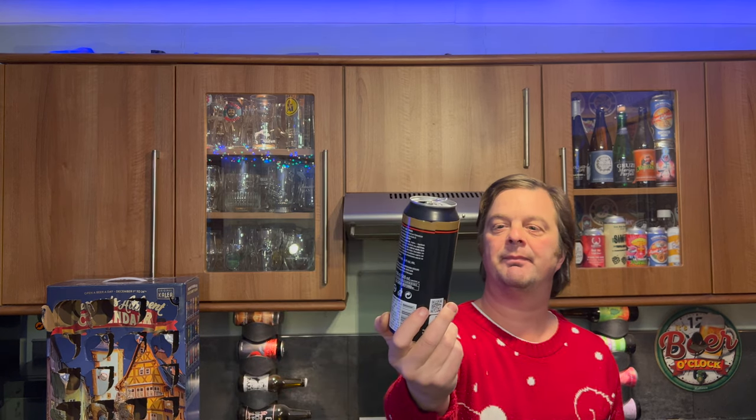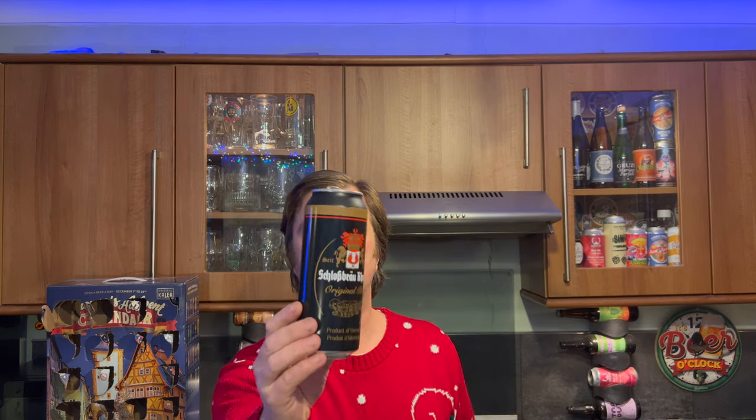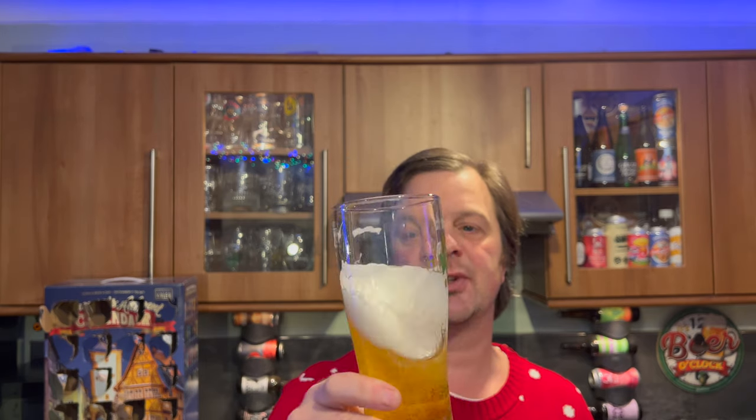Let's rate it. Schlossbräu Ording Original Pils, 4.7% ABV. Really good looking beer, nice bit of lacing, good levels of carbonation, nice aroma, fantastic taste. I like that beer — I really do. I like it enough to give it a Stone the Crows 9 out of 10, from Real Ale Craft Beer. A really solid beer to nearly finish the box off. Thanks for watching — comment, subscribe, cheers.